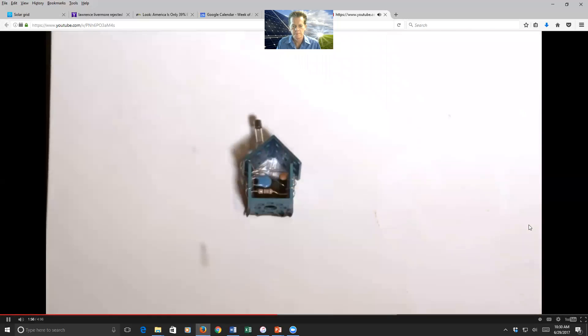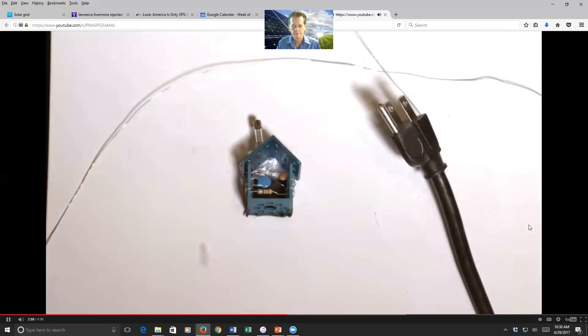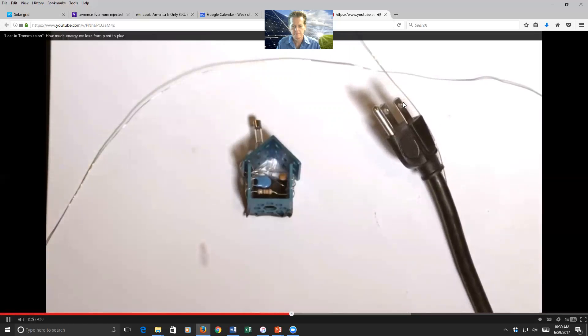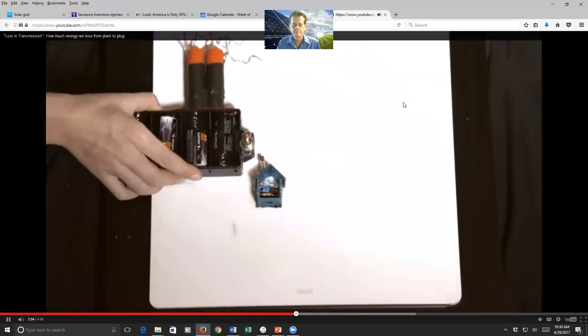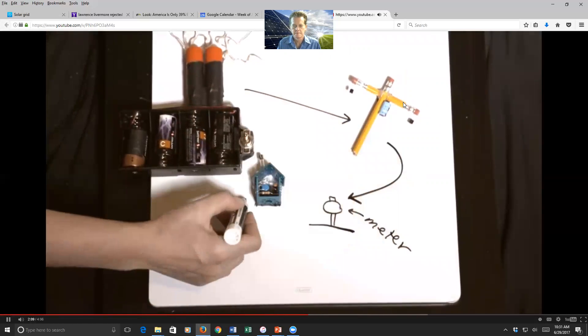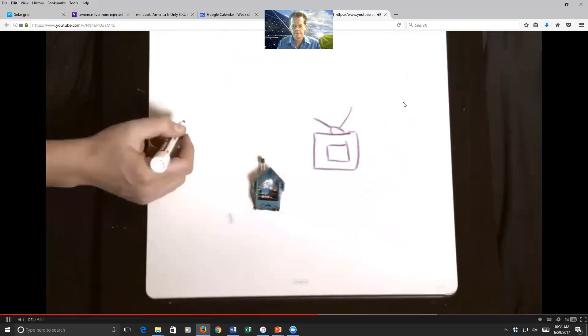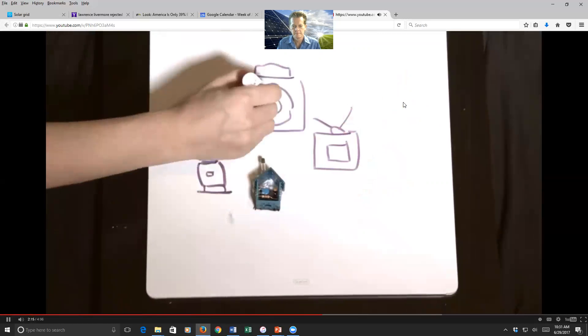After that, electricity enters your house. It travels on wiring inside your walls to its final destination — your plug. Utility companies meticulously measure losses from the power plant to your meter. But once electricity enters your home, we stop measuring. To find out how much is lost, we'd have to put a meter on all of your appliances.